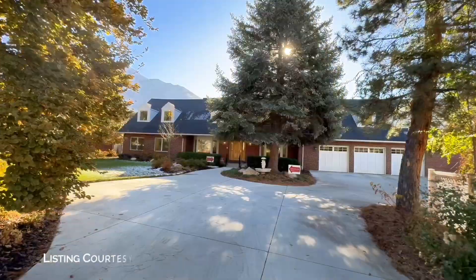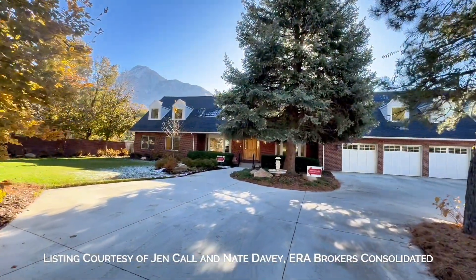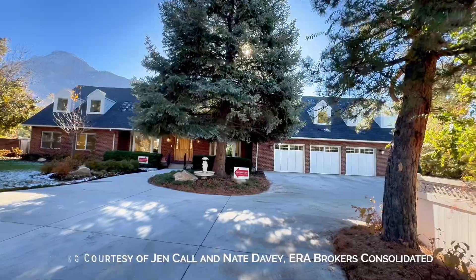Have you ever wondered what's actually down that private lane? Well, today I'm in Holiday and I'm going to take you on a tour of a home that's available now that is down that private lane. This is a stunning home, completely renovated in 2022 down to the studs. Everything's brand new, so let me take you through.